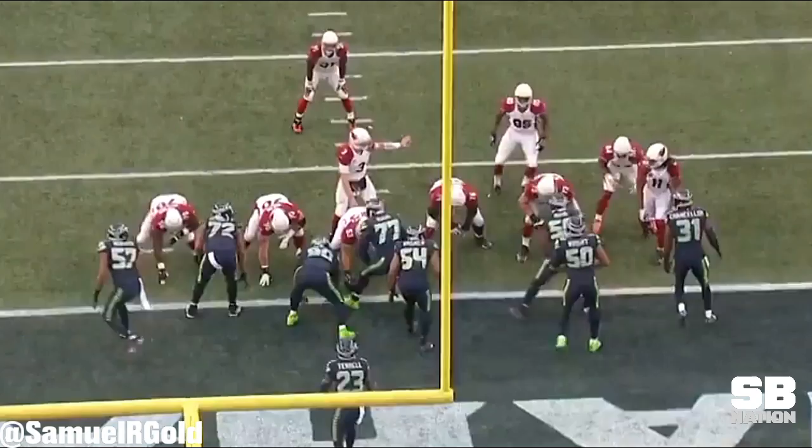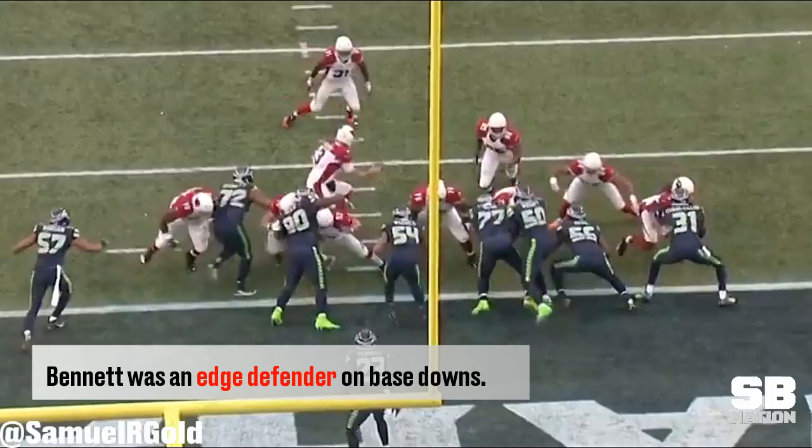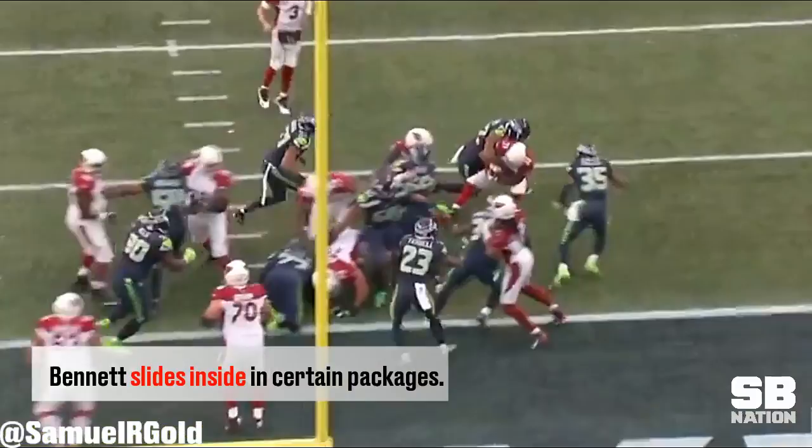In my video last week we looked at Michael Bennett as a pass rusher, discussing his role in the Seahawks defense and how he lined up as an edge defender on early downs. On third down or any obvious pass rush situation, he slid inside to become their two-i technique or three technique, lining up opposite one of the guards. This week I wanted to finish my breakdown based on how good he is at defending the run.